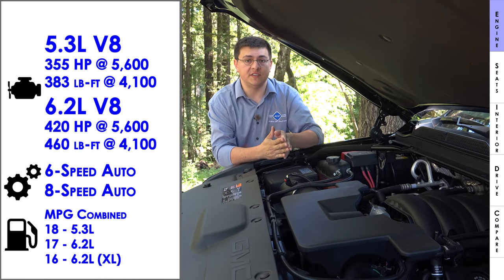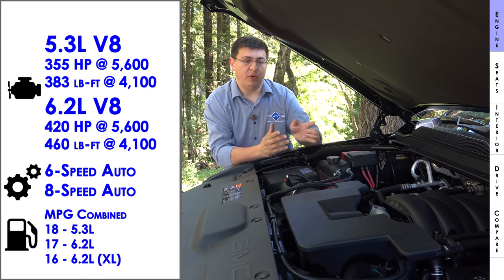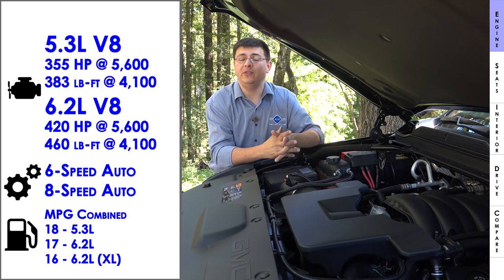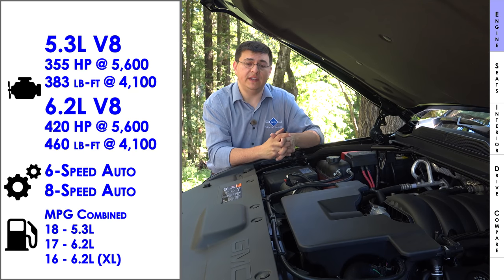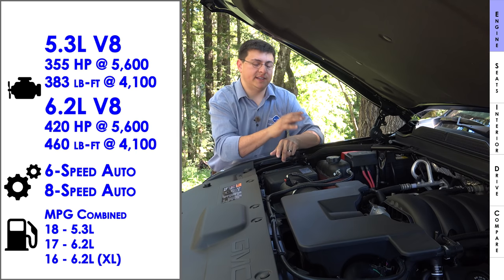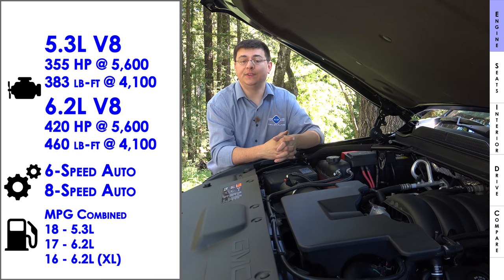Depending on the model, you'll find one of two engines: a 5.3-liter V8 producing 355 horsepower, or the 6.2-liter V8 we're looking at here producing 420 horsepower and 460 lb-ft of torque. Rear-wheel drive is standard, with an optional transfer-case-style four-wheel drive. The 6.2-liter gets a two-speed transfer case and a new eight-speed automatic transmission, while the 5.3-liter gets a single-speed transfer case and the older six-speed automatic.